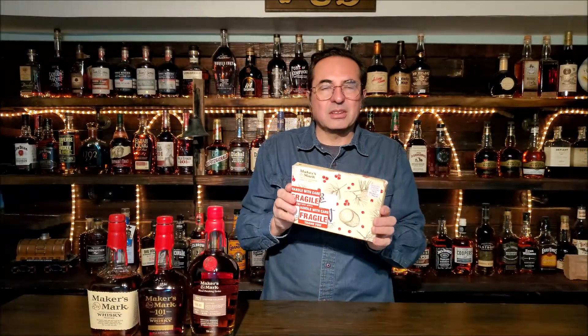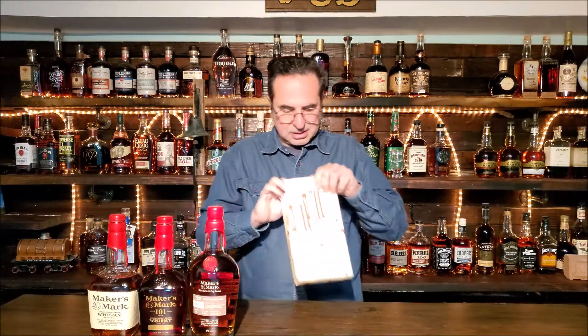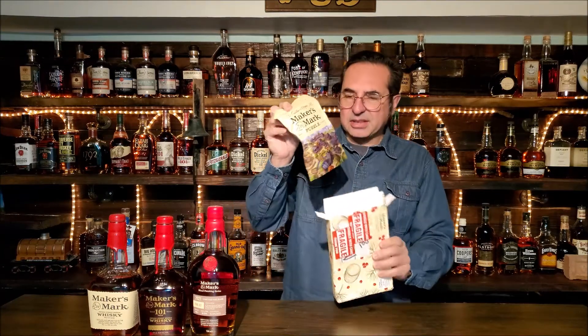This year, I just now came back from the post office and I've gotten in this year's offering. So let's open the box, shall we? And let's see what we got this year.